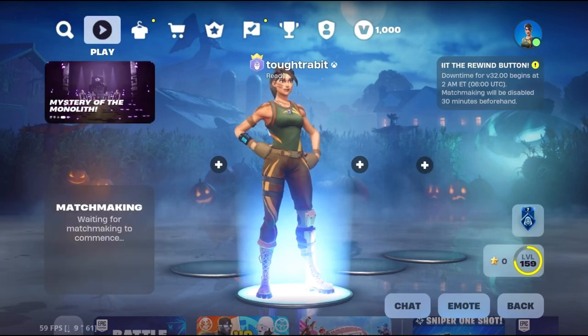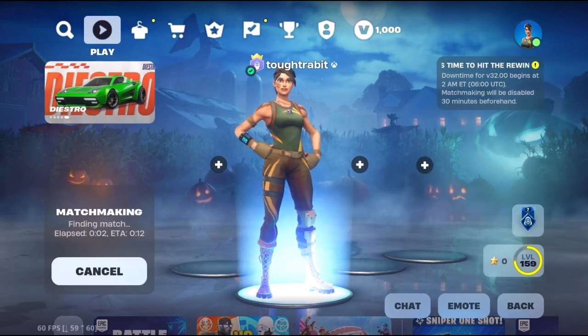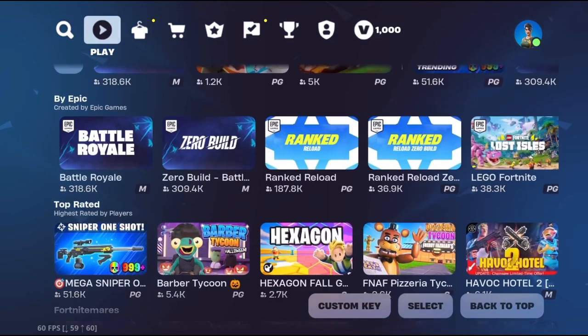What's up guys, vcnba248 is back with another Fortnite update. As you've seen in the thumbnail, there is a new free — yes, free — Juice WRLD skin. Before I tell you how to get the skin for free, make sure to smash the subscribe button and hit the bell.